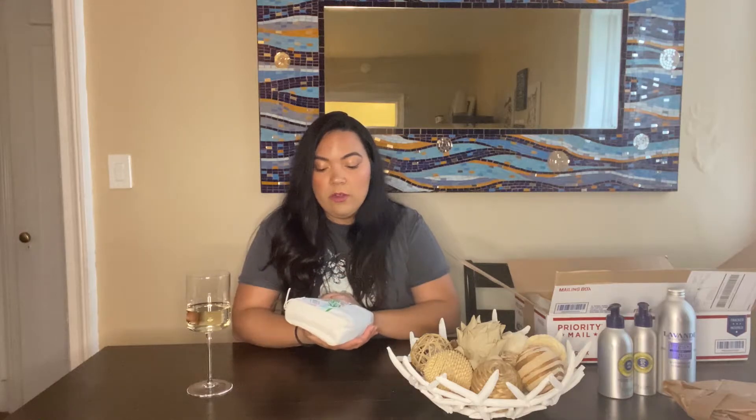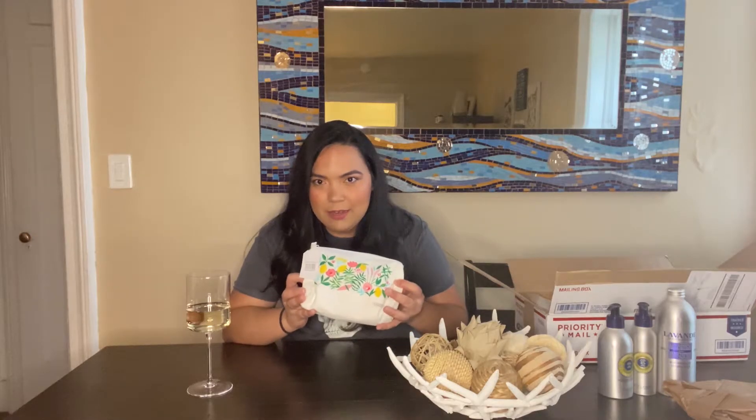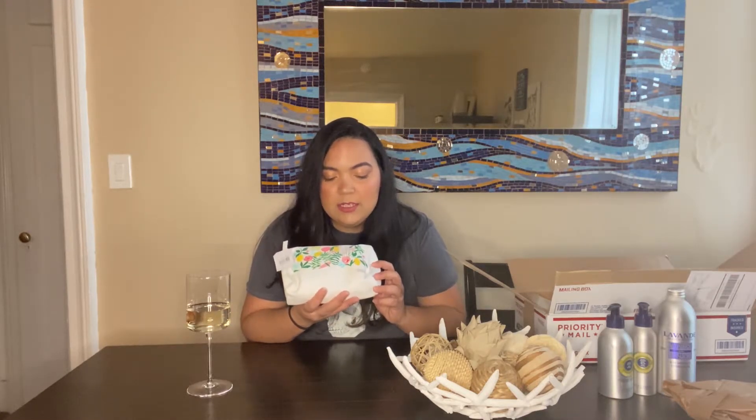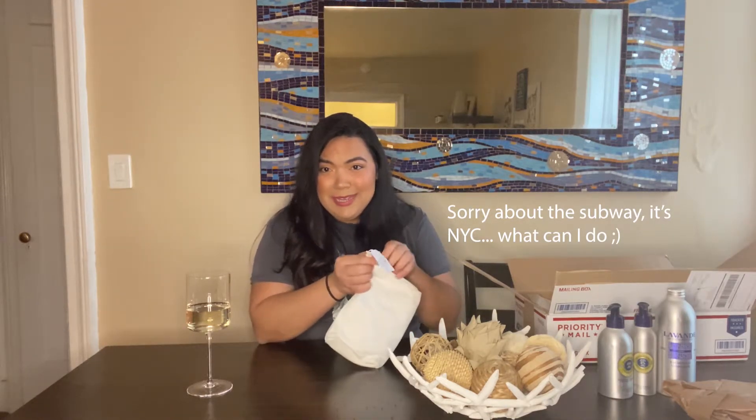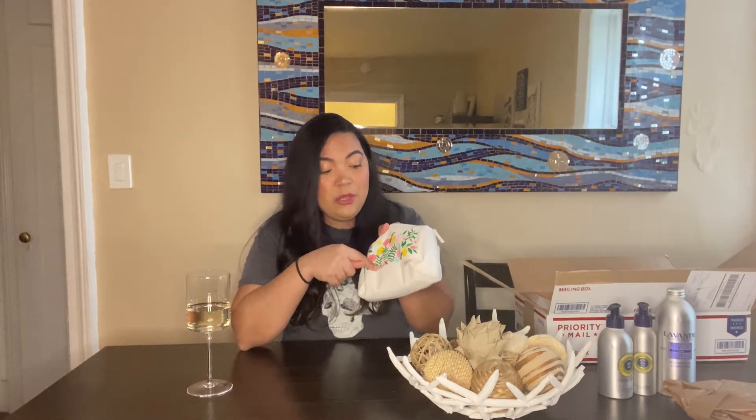They sometimes have an offer where if you spend a certain amount you can get one of their travel packages for $20, which is what I did here. They always include these really cute bags — great for travel or to sort things like makeup brushes. With the 20% friends and family discount, instead of paying $20 you pay $16 — four dollars off.